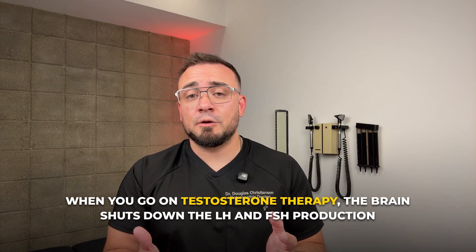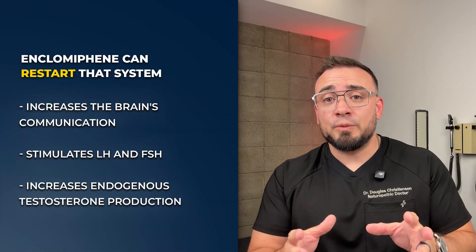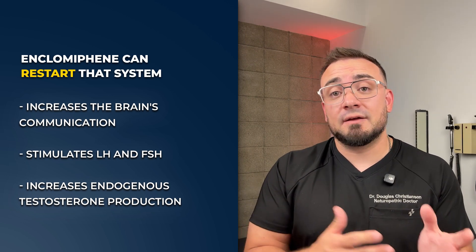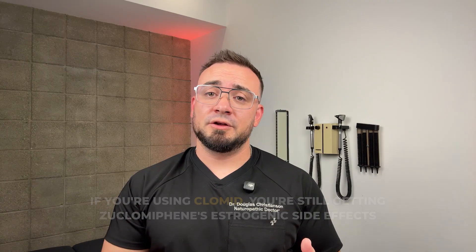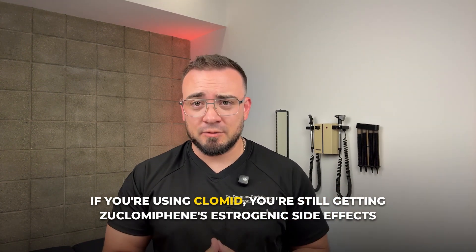When you go on testosterone therapy, the brain shuts down LH and FSH production — essentially, the brain signals it has enough testosterone, so it shuts off the brain-to-testes communication. Clomid, or more specifically Enclomiphene, can restart that system. It increases the brain's communication, which in turn stimulates LH and FSH, leading to stimulation of the testes and increasing endogenous testosterone production. But if you're using Clomid, you're still getting Zuclomiphene's estrogenic side effects, especially in the limbic system and hypothalamus — leading to inconsistent mood, unstable libido, and often a disconnected feeling.